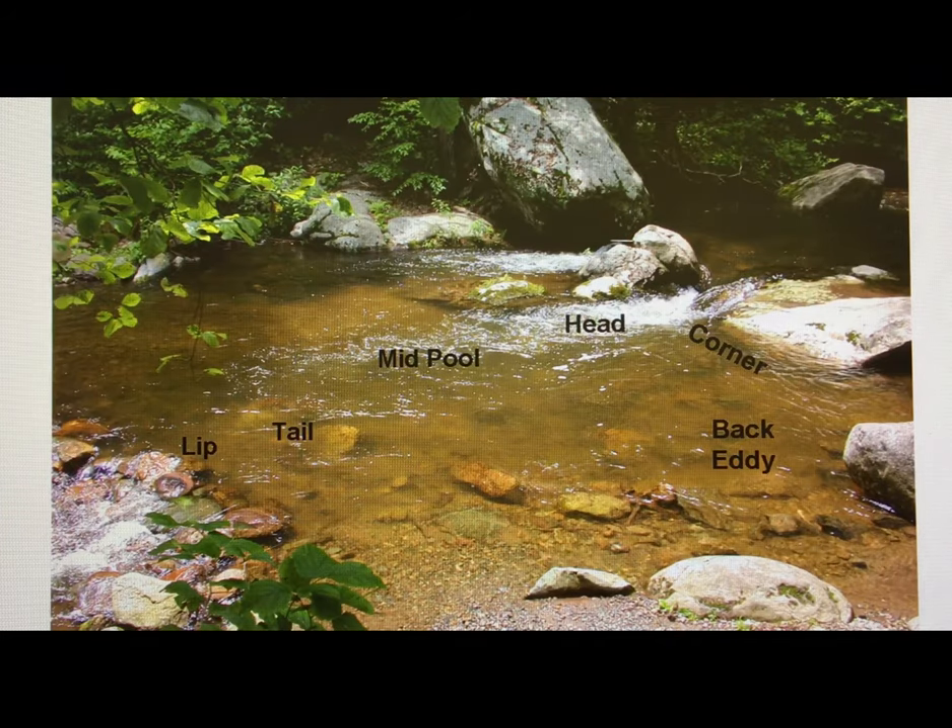There's another chapter on reading the water that is very helpful. These are the six possible feeding stations: the lip, the tail, the mid-pool, the head, the corner, and the back eddy. The largest fish in that pool is going to select what I call the primary feeding station — an area that will give him the maximum amount of food for the least amount of effort. Basically he's seeking something that will block the current for him but will still allow a lot of food to come down to him. One of two stations is going to have the big trout.